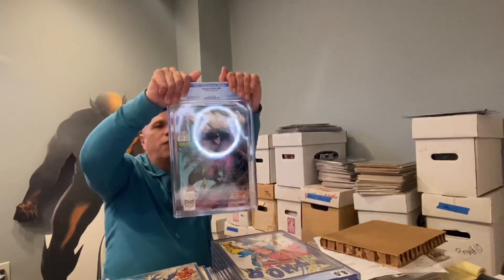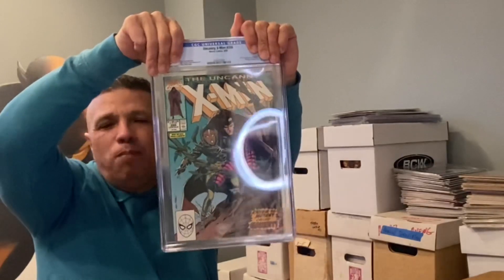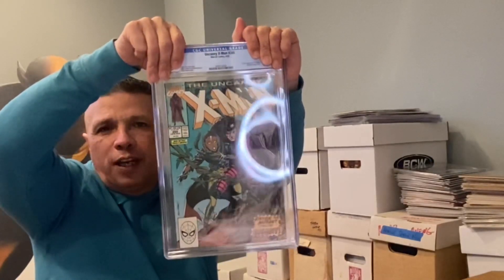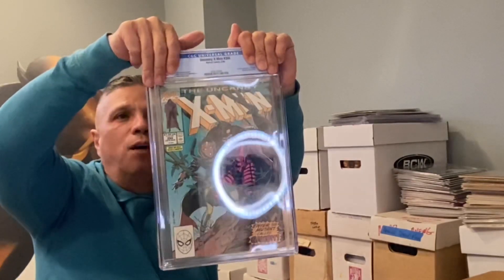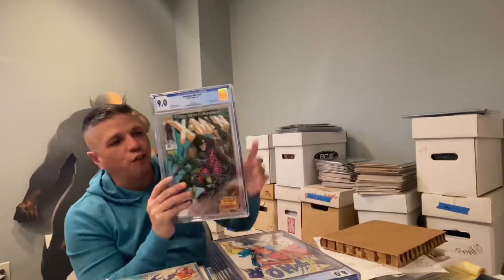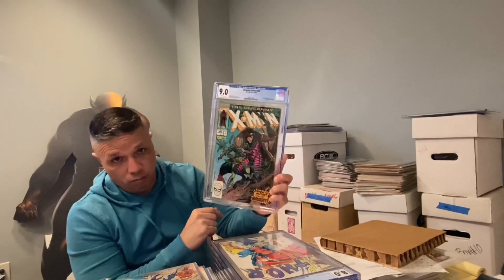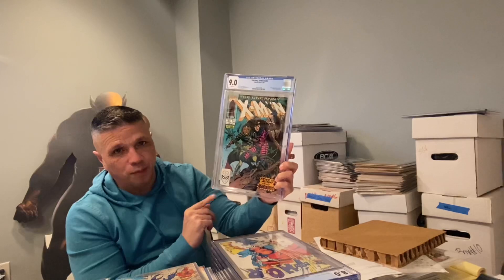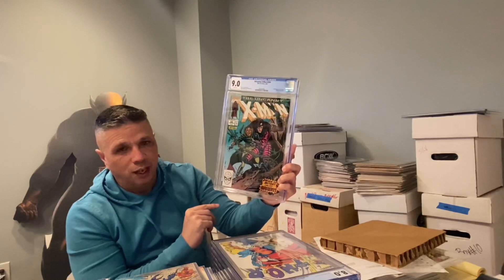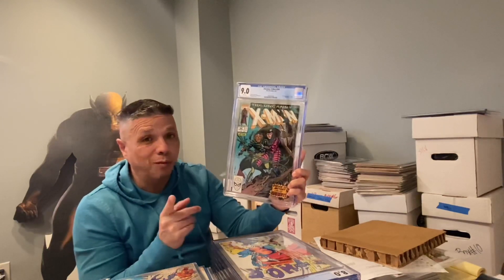Uncanny X-Men Number 266. I picked this up at a Jersey show — it was an 8.5. I did an experiment hoping to get it up a grade, hopefully to a 9.2, and we got it up to a 9.0, so we did get a grade bump, which is a good thing. Even in a 9.0 this book is a couple hundred dollars right now. When Feige gets control of the X-Men and they start a series, Gambit will be a character you'll see — won't be Channing Tatum, but the character will be there.